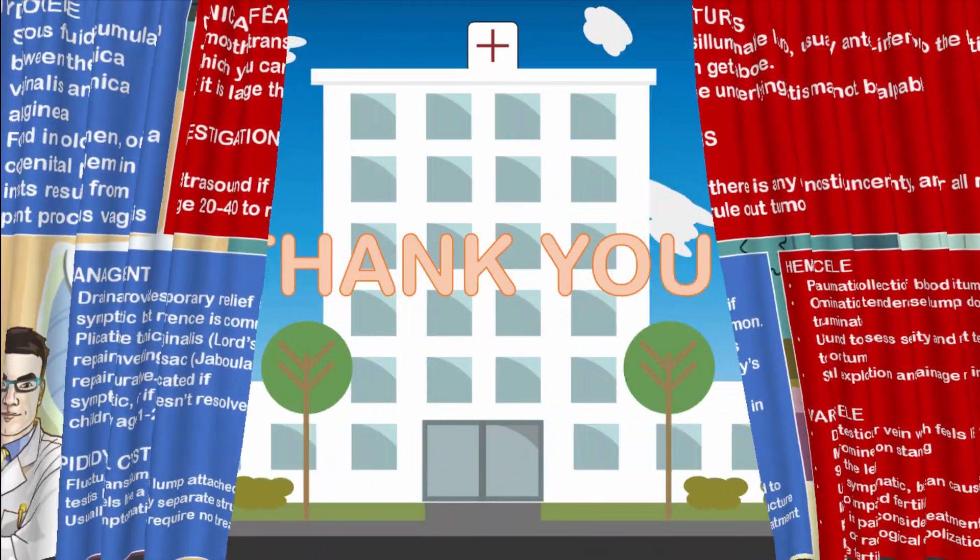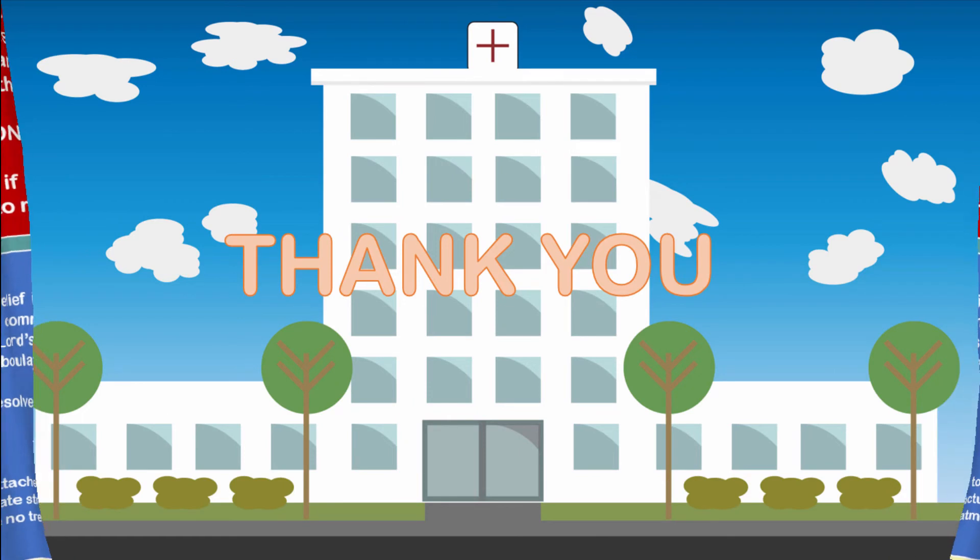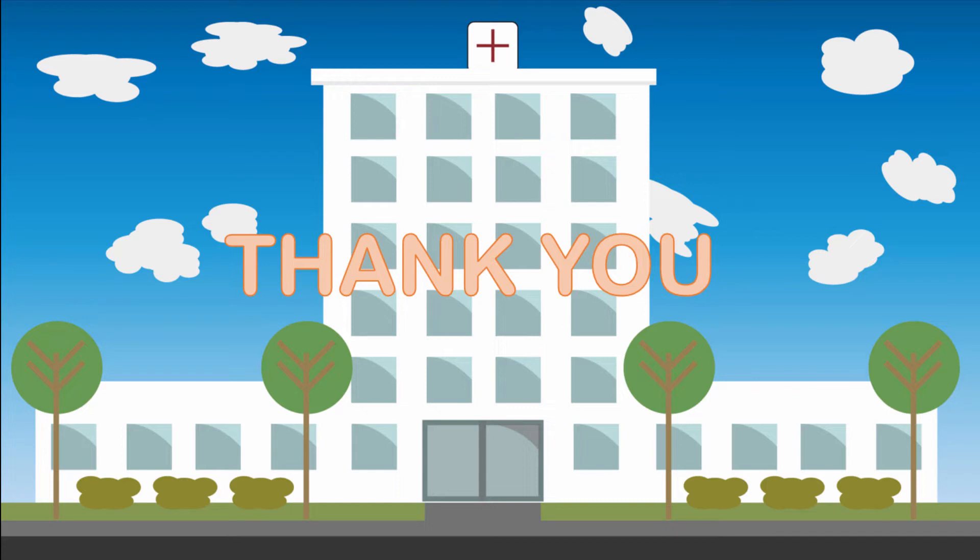Thank you for spending your time to listen to this review lecture video on Medicine in Five Minutes on benign scrotal swellings. Subscribe if you haven't, drop a like, drop a comment. Until next time, my name is Dr. Moses Kazevu. Bye bye.